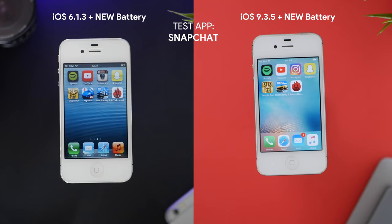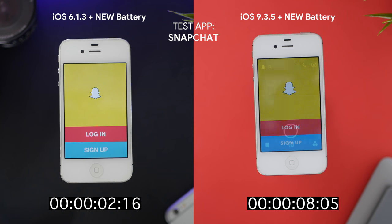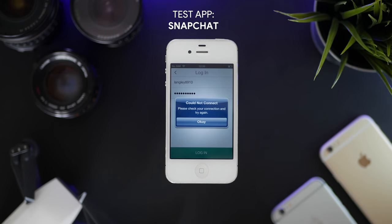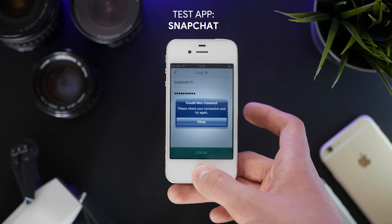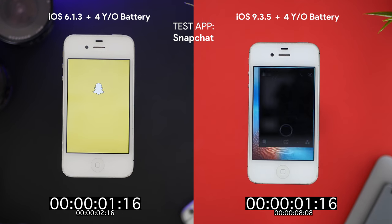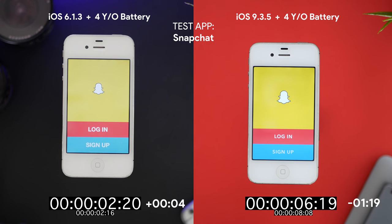Next is Snapchat, which again is not supported on iOS 6 but is still a fair test for opening speed. iOS 6 opened it in 2 seconds and 16 frames while iOS 9 took 8 seconds and 8 frames. Snapchat on iOS 6 comes up with a 'could not connect' error every time, so it's no longer supported. On the four-year-old battery, iOS 6 only had 4 extra frames compared to the new battery, and iOS 9 was actually 1 second and 19 frames faster, which is a little confusing.